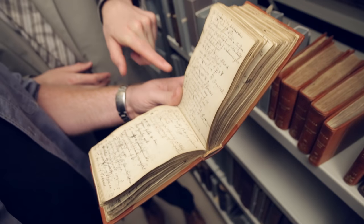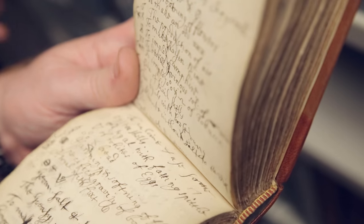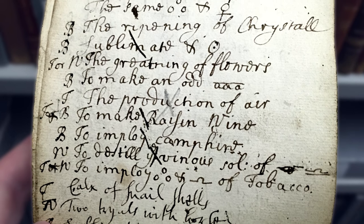And 'to make raisin wine' — so there we go. We've got raisin wine, things about tobacco, eggs. Maybe this could be a recipe. But of course this is not the only Boyle material we have by any means — his whole collection is here. We have all of his letters and all of his longer manuscript works as well, which is a huge collection.